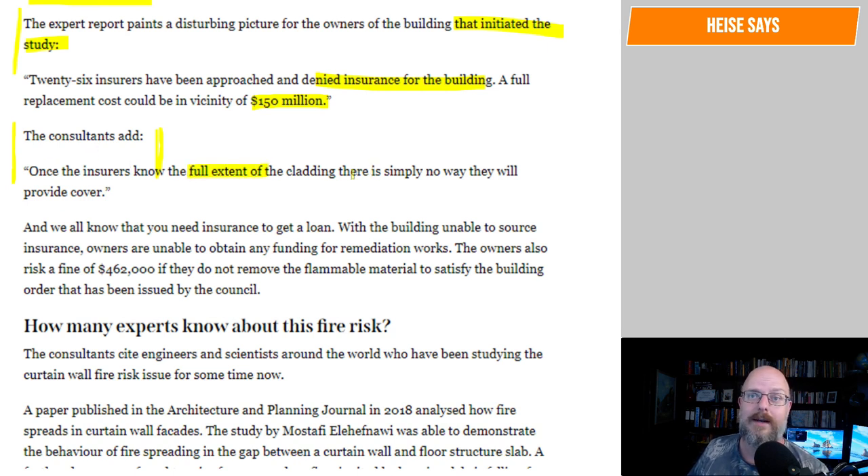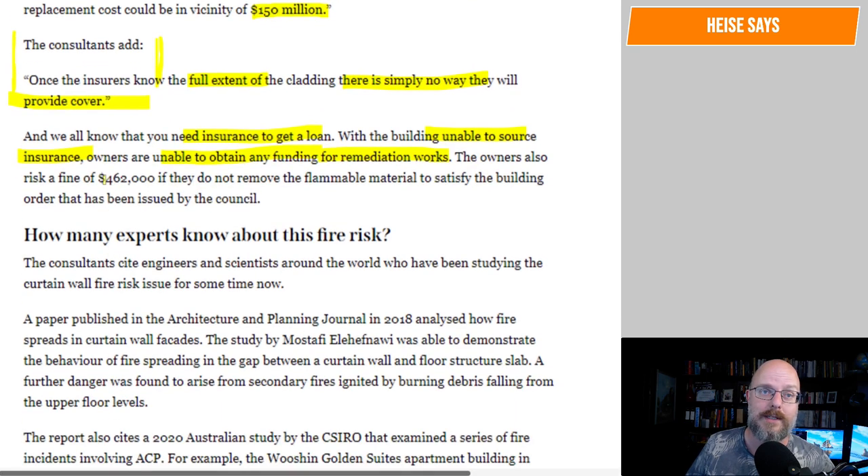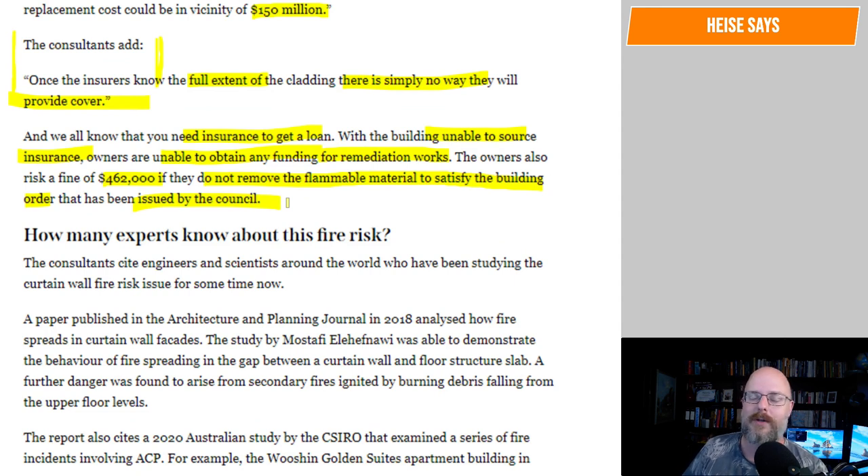Once the insurers know the full extent of the cladding, there is simply no way they will provide cover. We all know that you need insurance to get a loan. With the building unable to source insurance, owners are unable to obtain any funding for remediation works. The owners also risk a fine of $462,000 if they do not remove the flammable material to satisfy the building orders issued by the council.